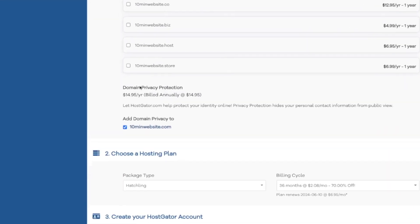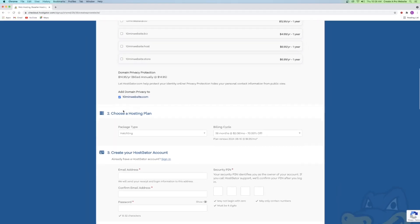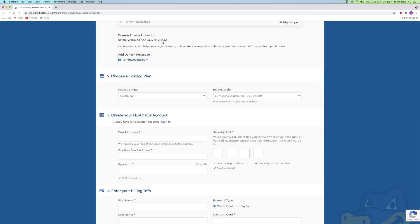The next thing you have is domain privacy protection, and I always leave this box checked. It basically protects your personal information from solicitors and telemarketers who are going to call you and email you with a whole bunch of offers for your website. It is $14.95 a year, but I always leave it checked.